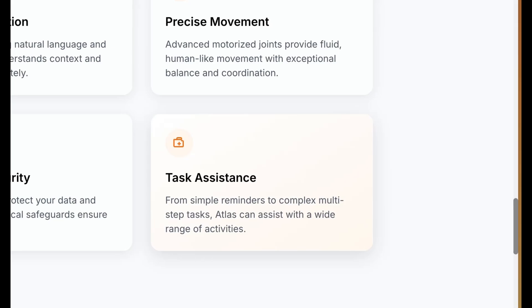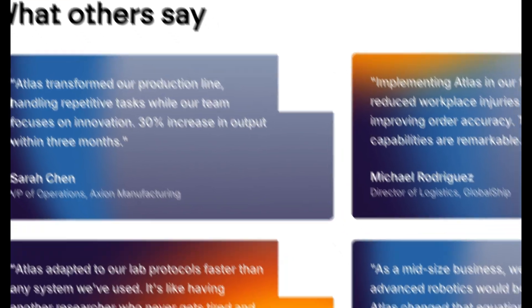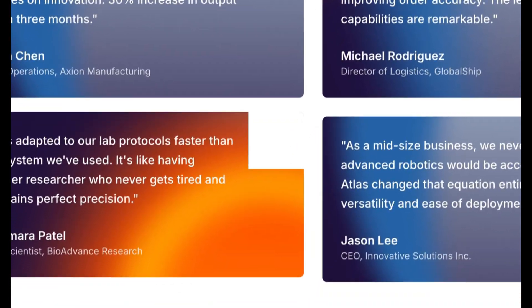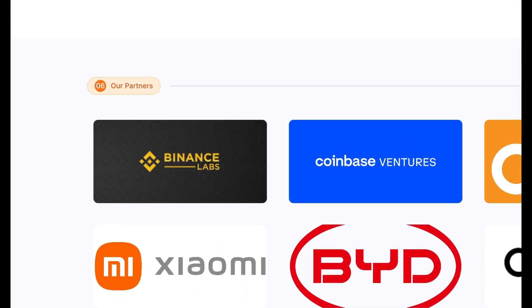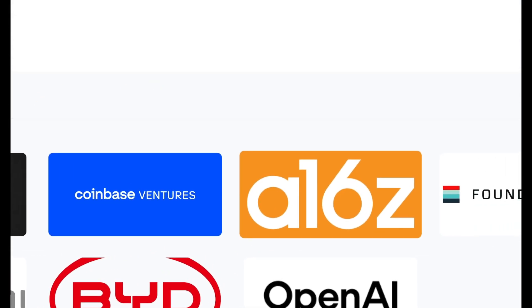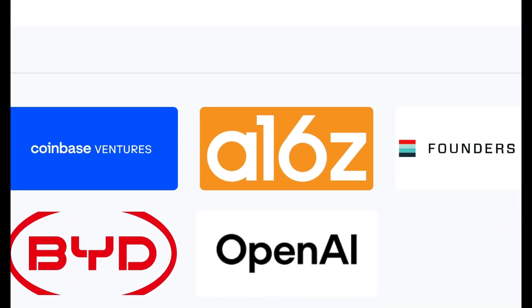So it can do a lot. They've also got some testimonials, and you can see there's a VP of operations, director of logistics, elite scientists and a CEO that all love the product. As for their partners, they've got some notable ones such as Binance Labs, Coinbase Ventures, A16Z, Founders Fund, Xiaomi, BYD and OpenAI.